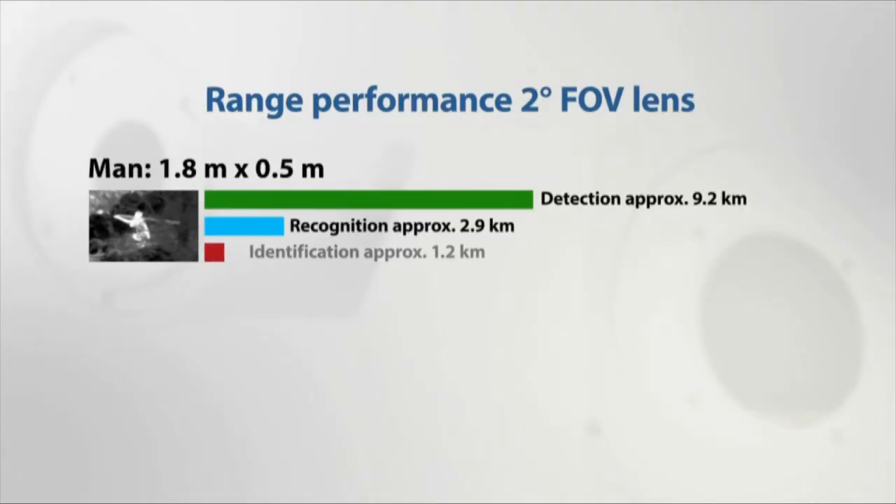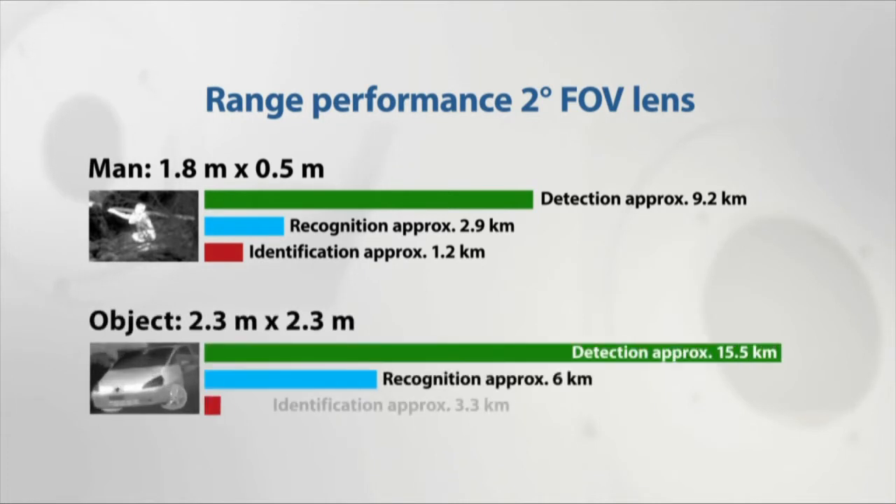The FLIR PT602CZ can detect a man-sized target at a distance of no less than 9.2 kilometers. Objects the size of a small car can be detected no less than 15.5 kilometers away.